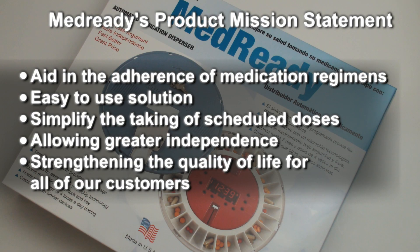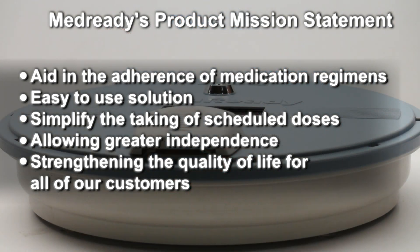MedReady's goal is to aid in the adherence of medication regimens by providing customers with an easy-to-use solution that will simplify the taking of scheduled doses, allowing greater independence, and ultimately strengthening the quality of life for all of our customers.